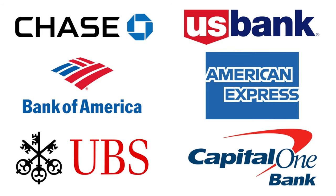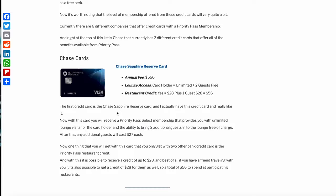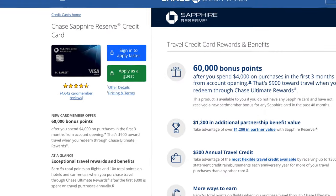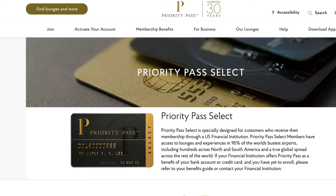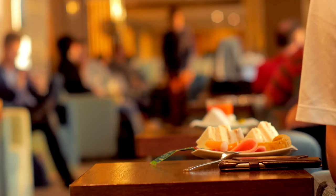Currently, there are six different companies that offer credit cards with a Priority Pass membership. At the top of this list is Chase, which currently has two different credit cards that offer all the benefits available from Priority Pass. The first is the Chase Sapphire Reserve card — a card I actually have and really like. With this card, you will receive a Priority Pass Select membership that provides unlimited lounge visits for the cardholder and the ability to bring two additional guests into the lounge free of charge. After this, any additional guests will cost $27 each.